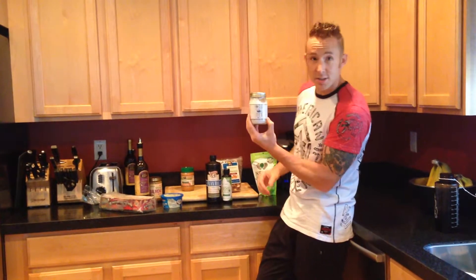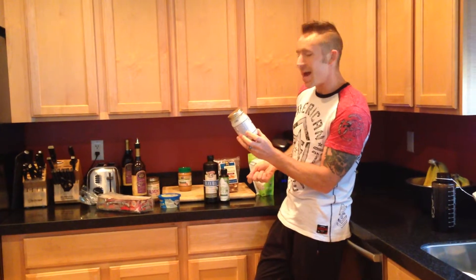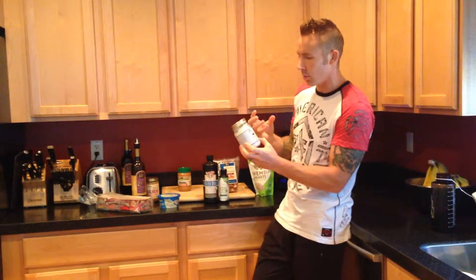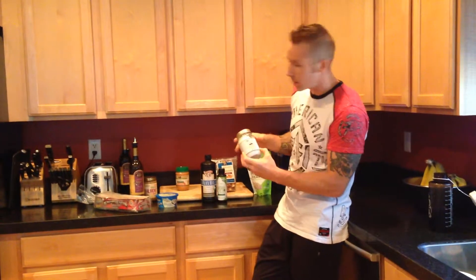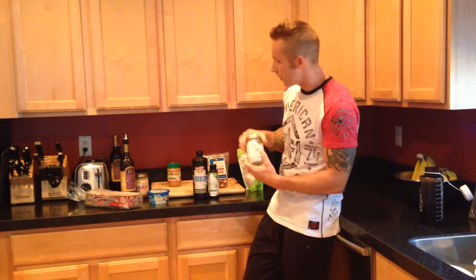Coconut oil — you can mix this in with your smoothies as well. This is very tasty. You want to do it at the end, once your smoothie is already going, you want to drop it in. Otherwise, especially if there's frozen fruit or ice, it's going to get too cold and just solidify. You've got to get that thing spinning and then drop it in.